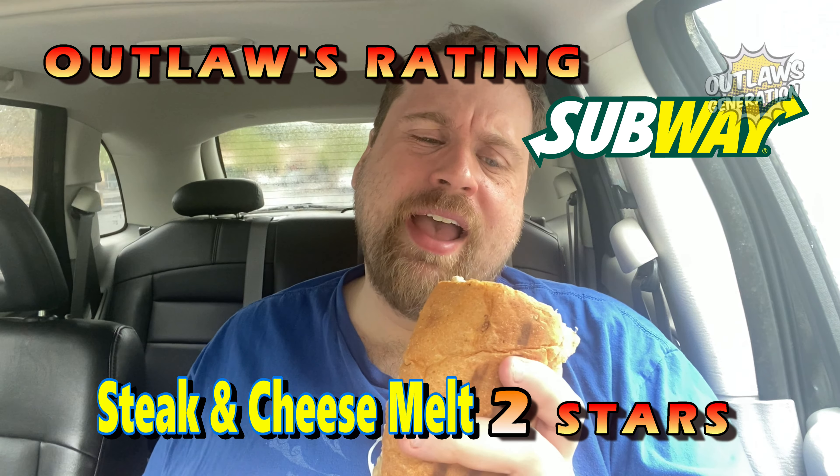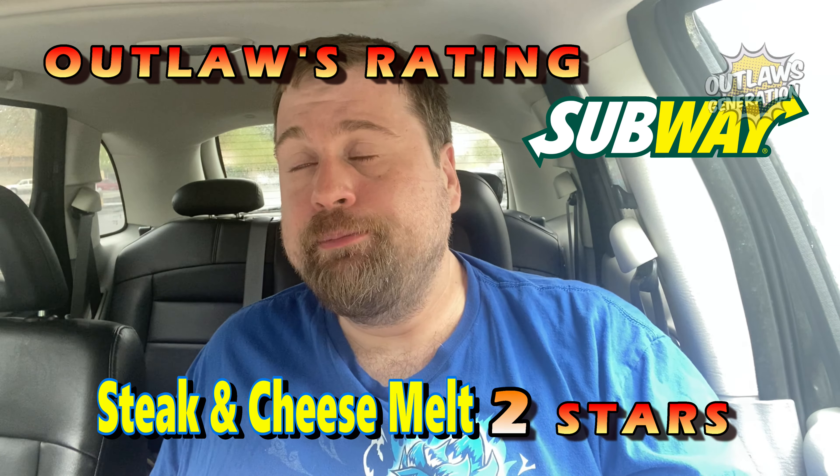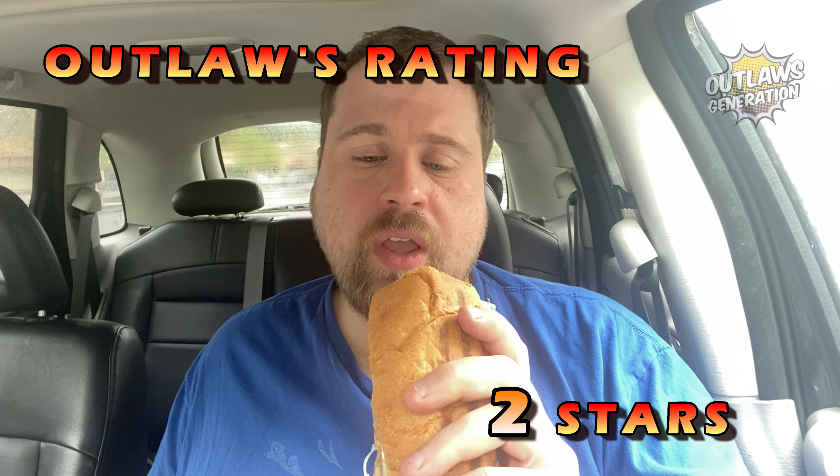So Outlaw's rating — I'm going to give this a 2 out of 5. I probably wouldn't get this again, because like I said, I'm not getting a cheese pull on here. There's a little bit, but that's all you're going to get — not a lot. The price at $10.99 is a little too pricey for me. Maybe if they put this at $8.99 it would be better. This is a 2 out of 5.